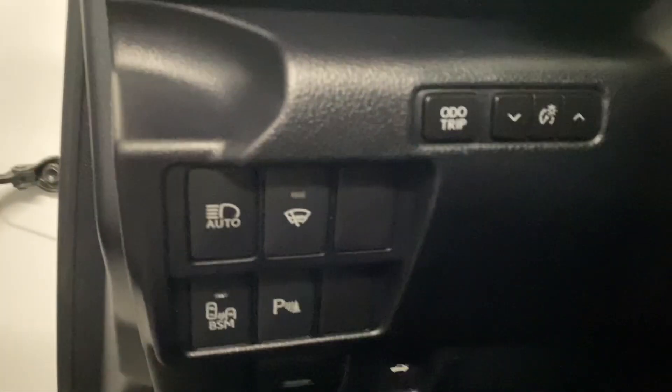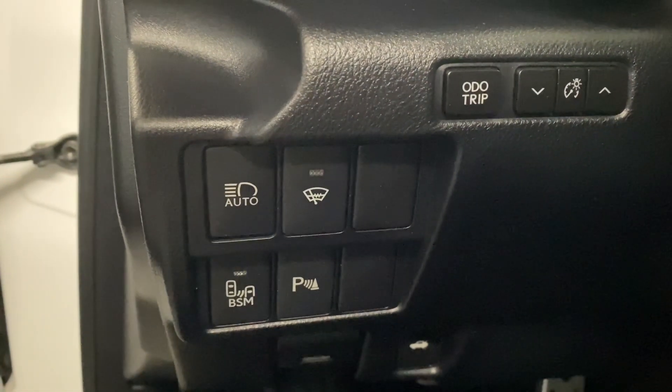On your driver's panel, you have your auto high beams, windshield wiper de-icer, blind spot monitors, and your parking sensors.